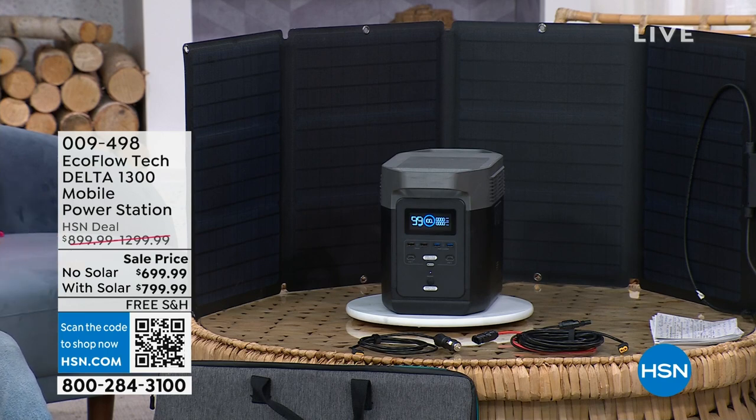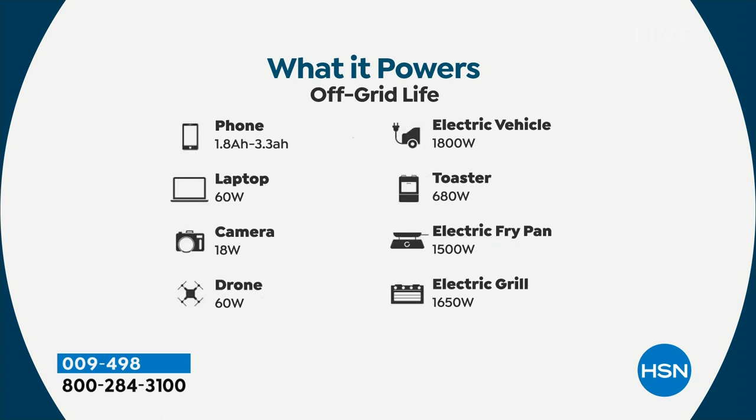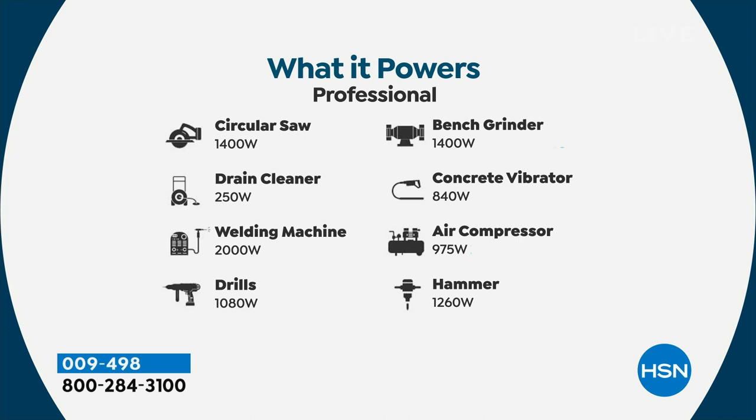We launched the Delta — this one right here — it does 90% of your home appliances. Here's a list of just what scratches the surface: Christmas lights, CPAP machine, phones for lines of communication in an emergency, an electric vehicle, a toaster oven. Look at those wattages — the reason we can do 90% of your home appliances is because we can do up to 1,800 watts of power. Something that weighs just a little over 30 pounds, completely silent, no gas, no oil, no maintenance, and you can run it inside your home.